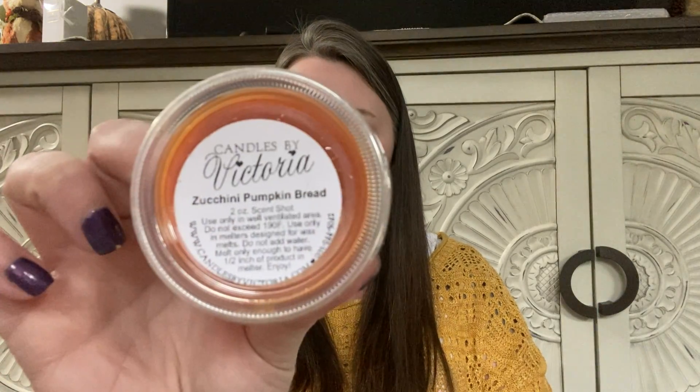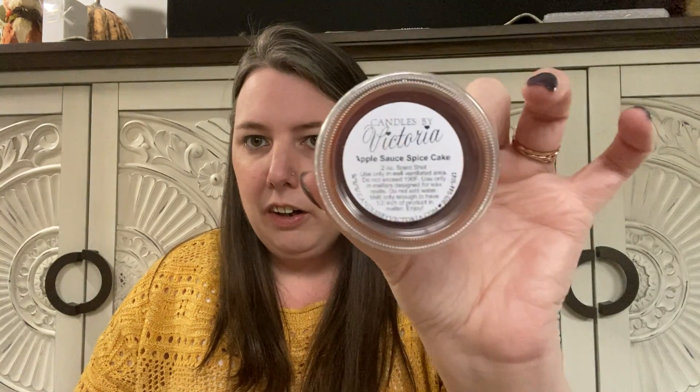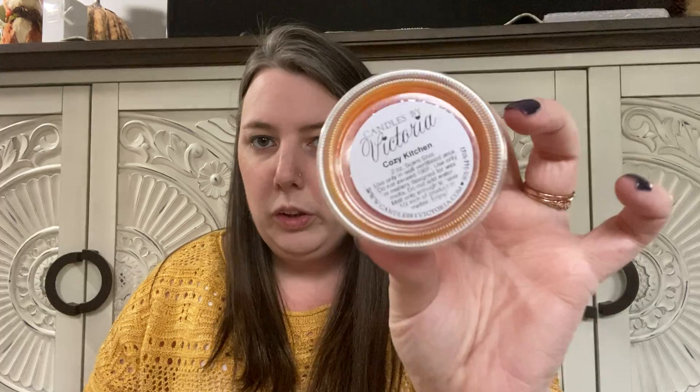Zucchini Pumpkin Bread, then we have Zucchini Blackberry Roll, Apple Sauce Spice Cake, Maple Butter Crunch, and Cozy Kitchen. I did grab some Christmas fragrances — you'll see — and just some other fragrances that I wanted to try in my bedroom. So, Bumbleberry Pie.